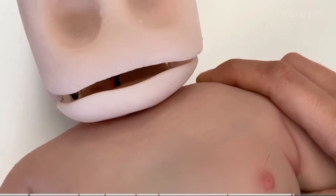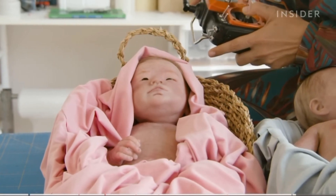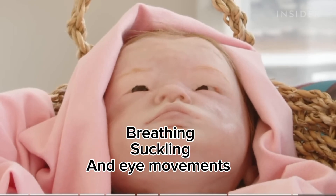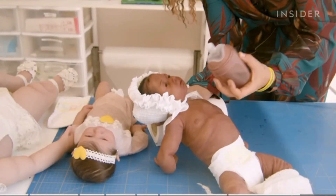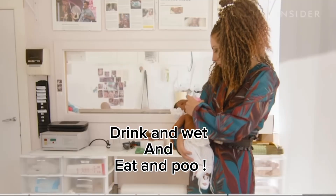Babyclon also offers animatronic dolls priced at just under 5,000 euros. These dolls can mimic breathing, suckling and eye movements. And for an extra few hundred euros, buyers can also add a drink-and-wet system or even an eat-and-poo function, just as a real baby would.